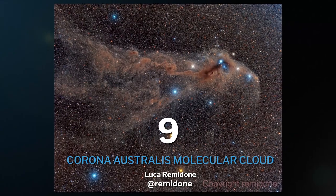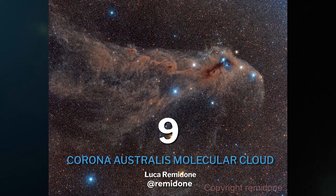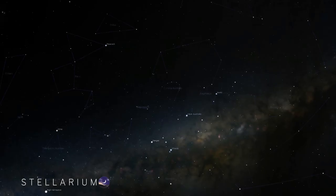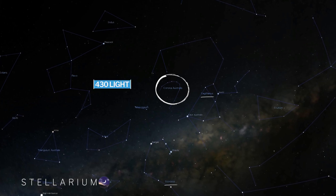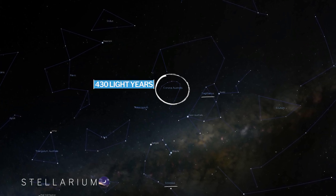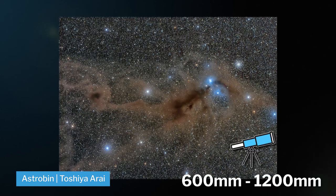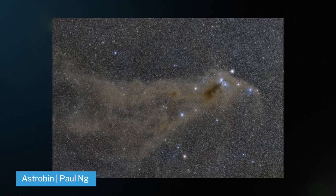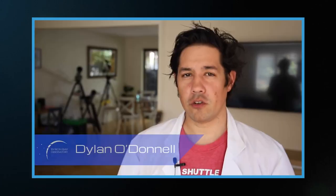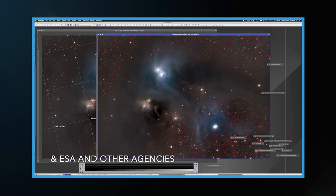Coming up at number nine, we have the Corona Australis dark molecular cloud, most commonly known as Corona Australis, meaning 'Southern Crown.' It lies between the constellations of Sagittarius and Scorpius, about 430 light years away from Earth. This reflection nebula is best shot at 600 to 1,200 millimeters in broadband, making it perfect for DSLRs. There's also an amazing video by Dylan O'Donnell about the makeup of this fascinating target — linked in the description below.